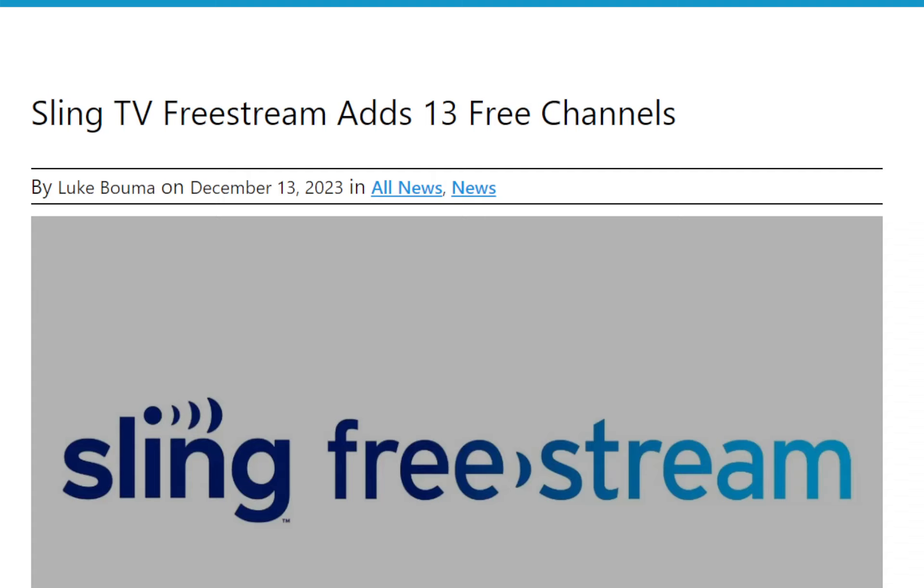Now, this service is completely free. You download the app — I've already downloaded it, gave it a test. Works good, looks good on the phone. Very nice. The menu's clean, easy to navigate through. So I figured I'd share it with you.